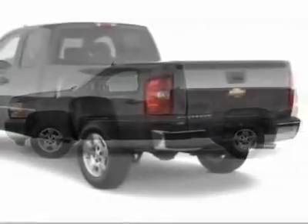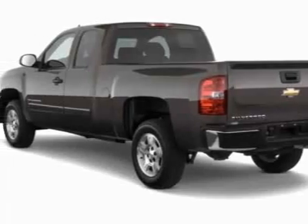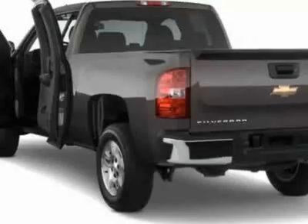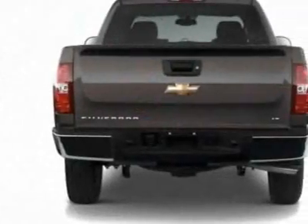This Silverado 1500 boasts a 5.3-liter engine and has a 6-speed automatic transmission. Additional options for this vehicle include the Defogger, Rear Window Electric.